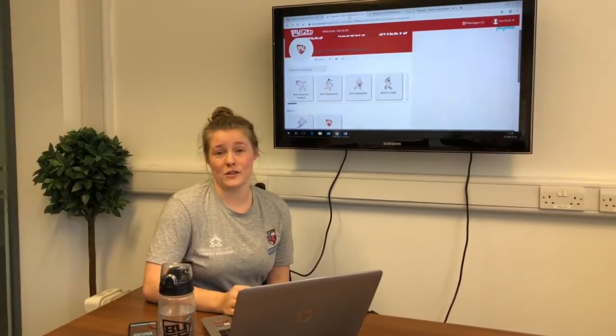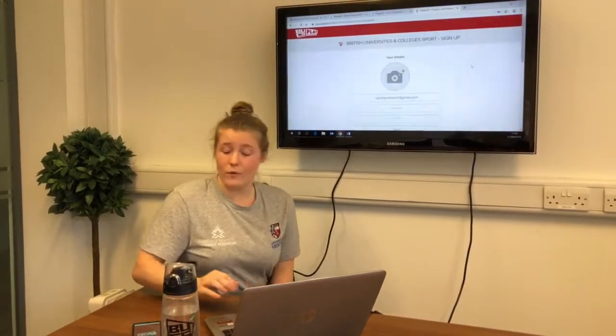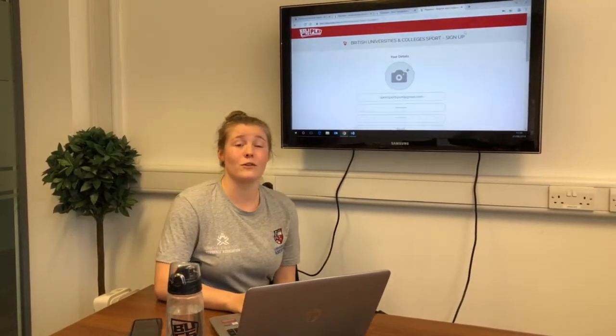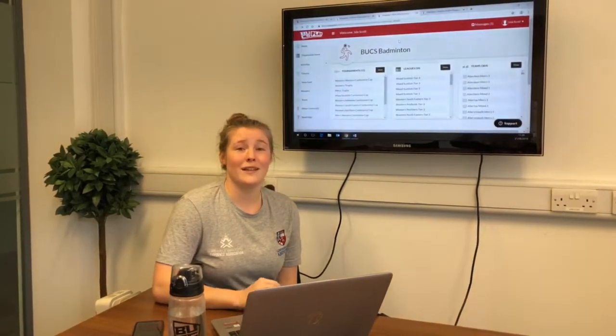Now, every single member has to register to compete. You can do this on the Bucks Play website here, or you can do it on their app, available on both Android and iPhone. Once you've registered, you can see all your fixtures and all your teams. To find out more, head to the Bucks Play website and register.